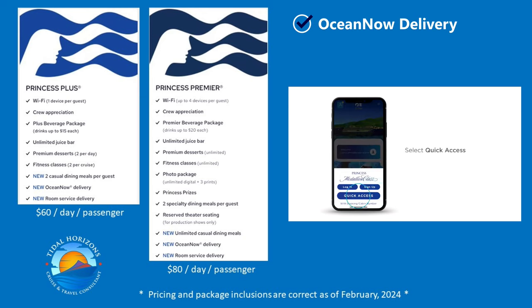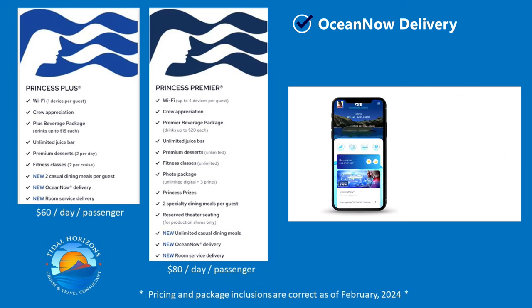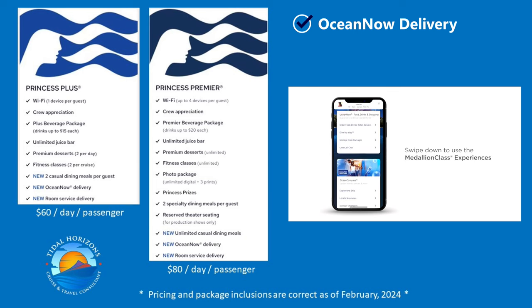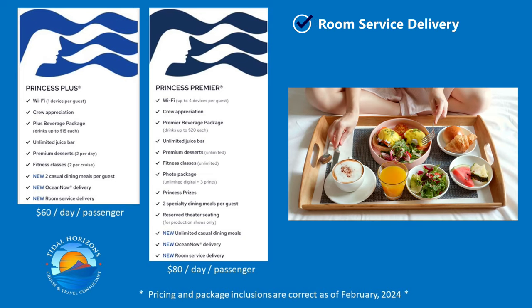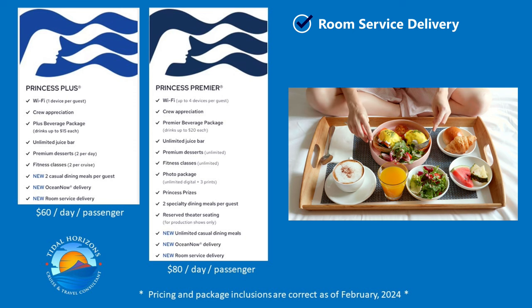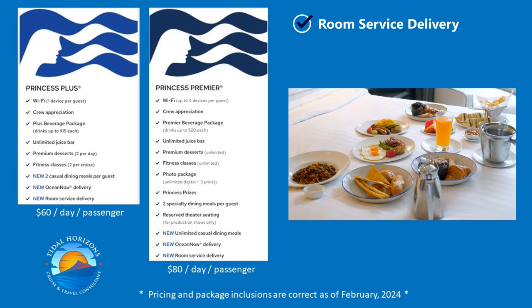Princess is now charging a one-time fee for Ocean Now delivery for passengers who do not have Princess Plus or Princess Premier. This means that the first time you use the Medallion app to order food or drinks, you'll be charged $14.99 US. This is per passenger, not per stateroom. After you're charged, you can order for the rest of the cruise free of charge. I'm not sure if this makes Princess Plus or Premier a better value, or if it's a case of nickel-and-diming your passengers.